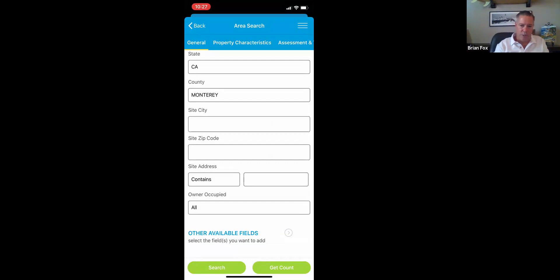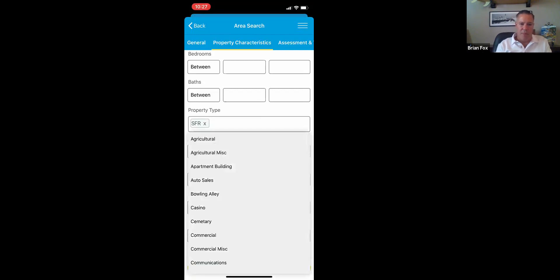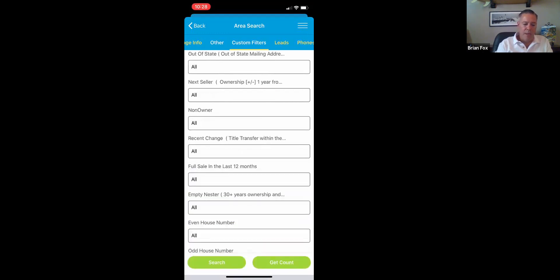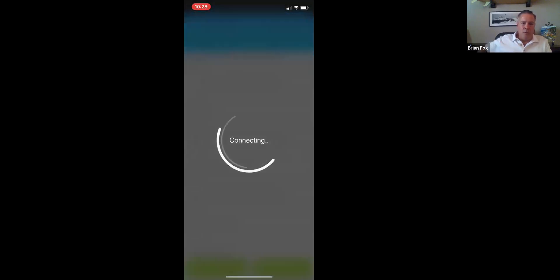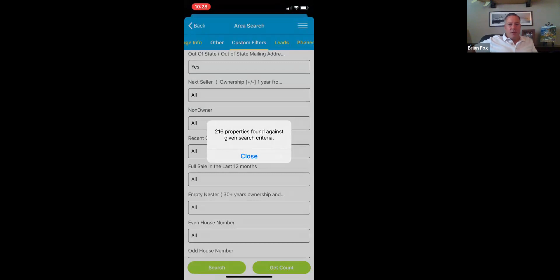Clicking Next — just like on our web app — gives you all the filters. We're switching the radius display to miles on the live site soon; right now it goes in feet up to one mile, then switches to miles. Just like on the web application, we pre-select single-family residences and condos. If you don't want condos, click the X. To add a different property type, tap the box and choose from the options. Under Custom Filters, I can say 'show me anybody that's an out-of-state owner in that circle' — switch that to Yes and tap Get Count.